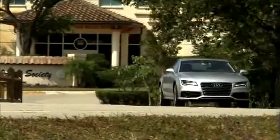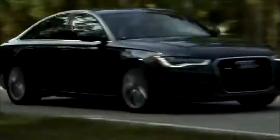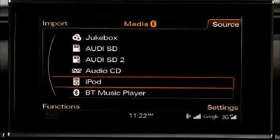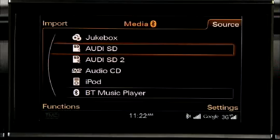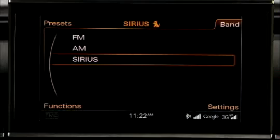Driving your Audi is a fulfilling and unique form of entertainment in itself. But your Audi also offers an incomparable list of entertainment and media features to further elevate your driving pleasure. Audi models with MMI Navigation Plus lets you listen to high-definition FM, AM, and Sirius satellite radio stations, as well as your own personal music player such as an iPod.